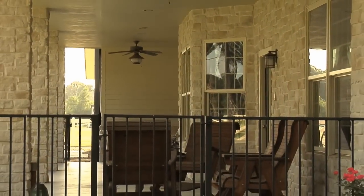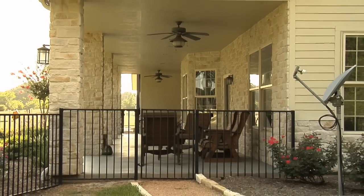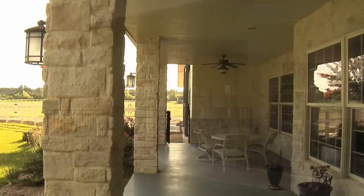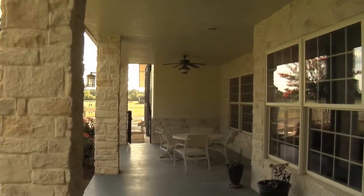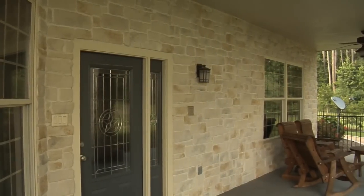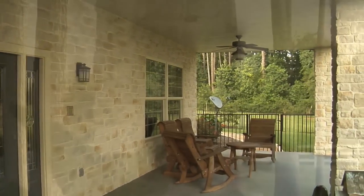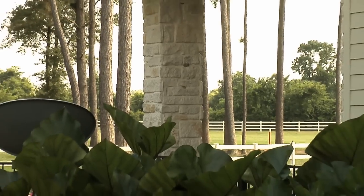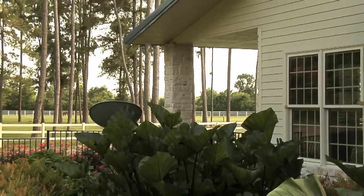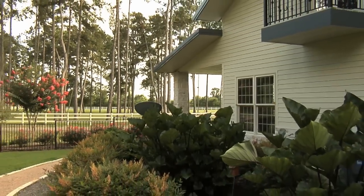The porch is the entire length of the house on the front. It's large enough to entertain — we have a table and chairs at one end and relaxing rocking chairs at the other end. We can sit outside and look at the horses in the pasture or watch the trees. It's just a very peaceful look and a very nice setup. We have stone columns, crepe myrtles on either end, and lots of roses.